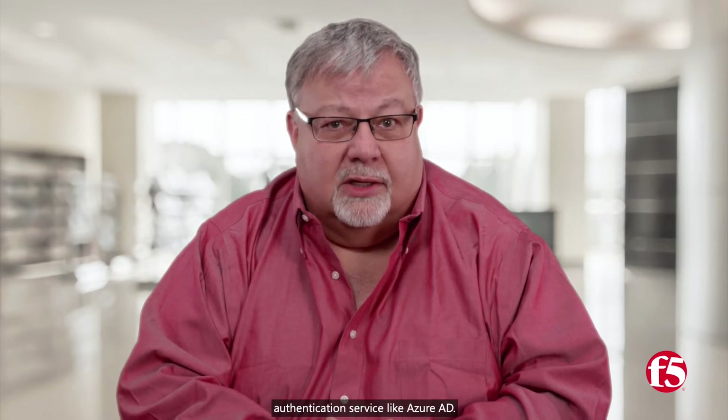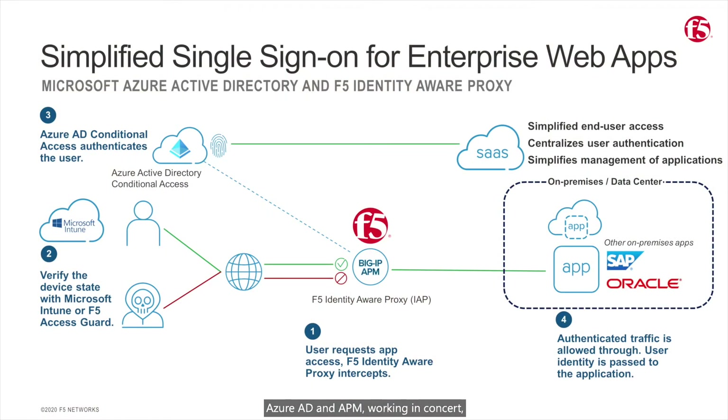These applications, such as SAP ERP, Oracle PeopleSoft, and others, oftentimes use authentication technologies that are not compatible with a modern cloud-centric authentication service like Azure AD. Azure AD and APM, working in concert, simplify the user experience and application access, enabling users to log in once and access all apps from a single location, regardless of where the apps reside. When deployed together, APM enables access security and single sign-on and extends Azure AD's federation and security capabilities to all applications, including those that support classic authentication protocols.